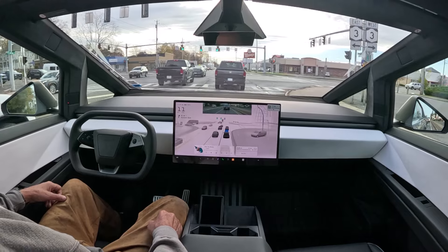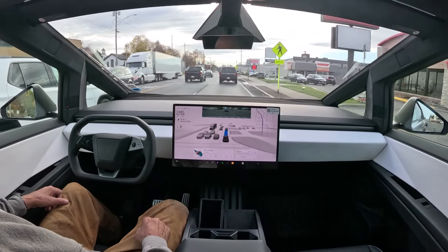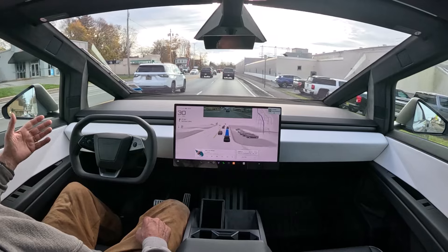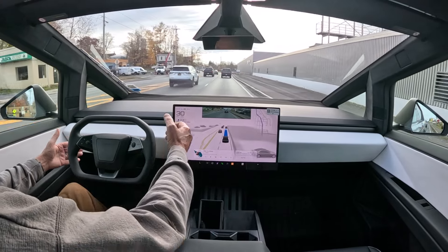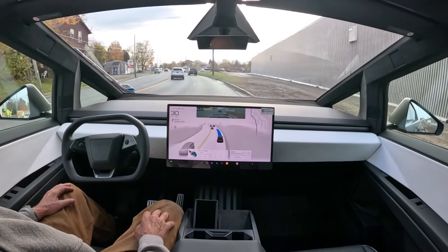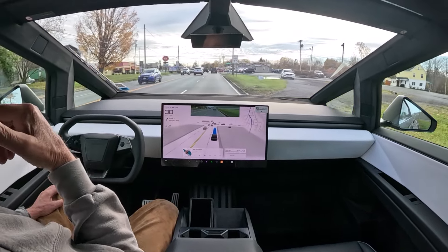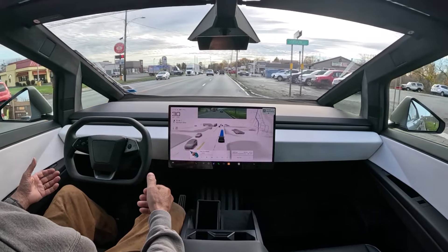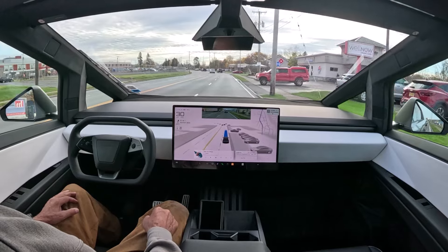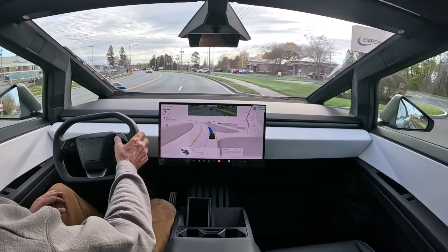I'm just not into it, but this has lots of bells and whistles — really fantastic. You can see the detail of all the vehicles at each location. If I decide to turn and hit the turn signal, there's no stalk here, no PRNDL on the floor — everything is controlled through this screen or the back screen, where back seat passengers can watch movies or play games while we're driving.